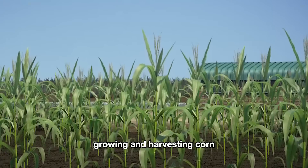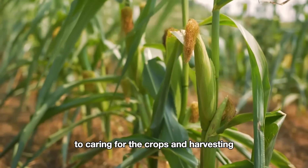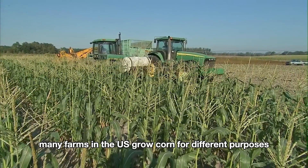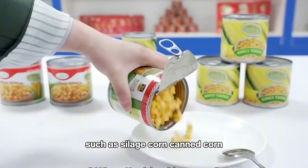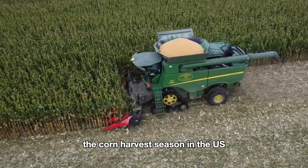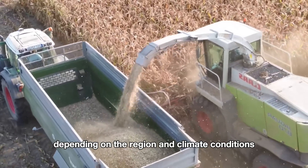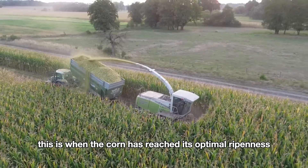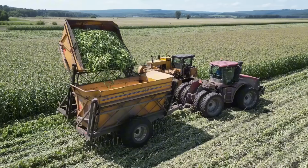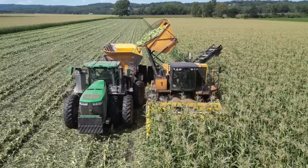Growing and harvesting corn requires a combination of modern agricultural methods, from selecting seeds to caring for the crops and harvesting with advanced technology. Many farms in the U.S. grow corn for different purposes such as silage corn, canned corn, and even popcorn. The corn harvest season mainly takes place in the fall, typically from September to November, depending on the region and climate conditions. This is when the corn has reached its optimal ripeness with the ideal moisture content for harvesting and processing.